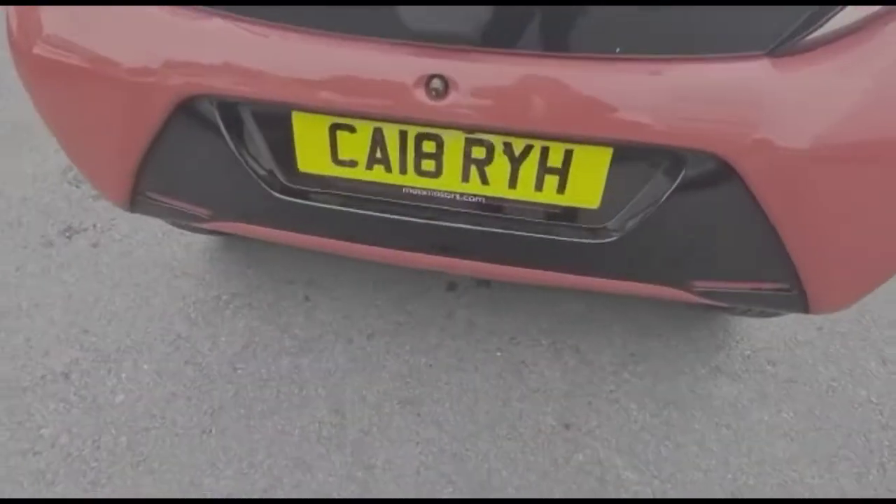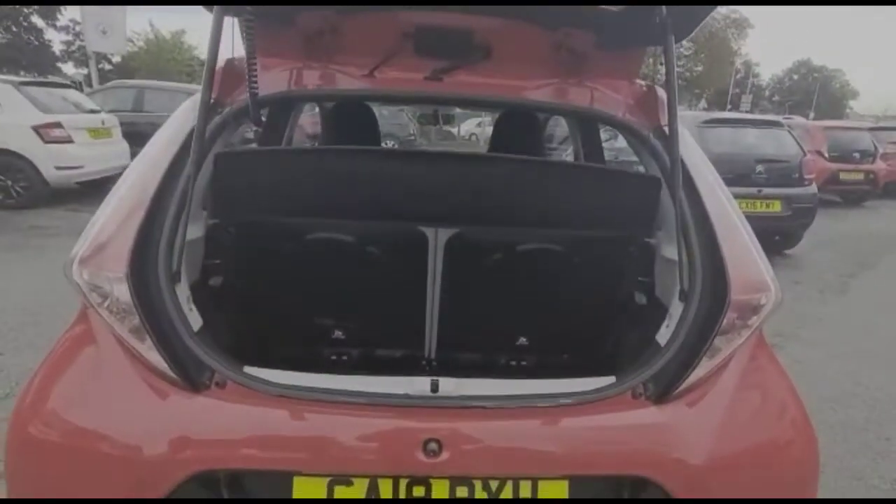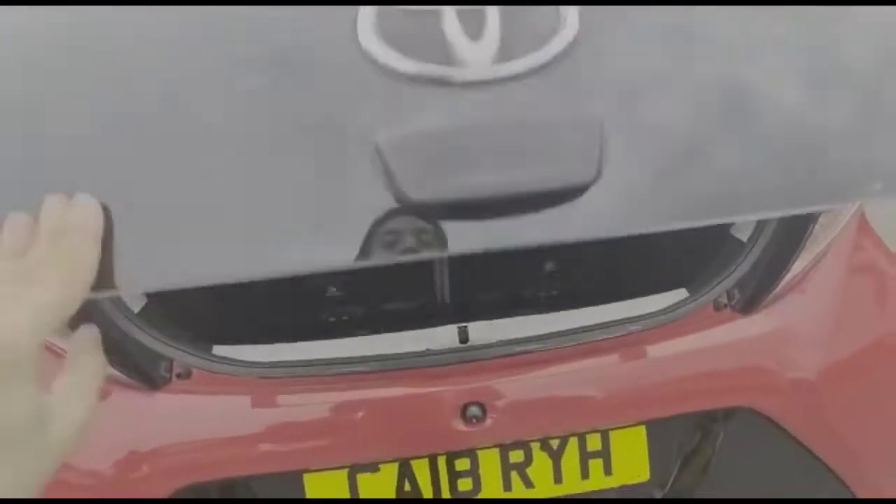It comes with many features including high-level LED brake lights and rear fog lights. As we open the tailgate, there is a spacious boot. The 50/50 split folding rear seats are also fitted to the fixings.